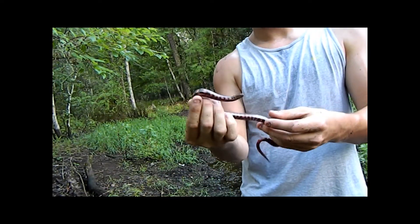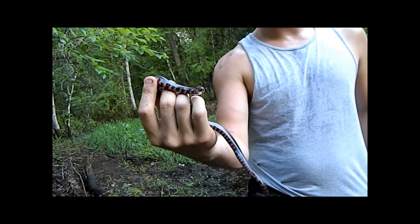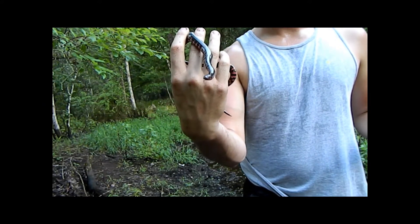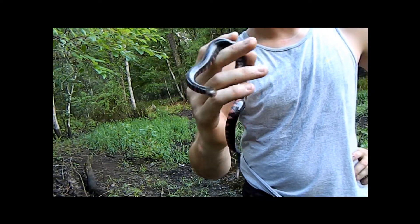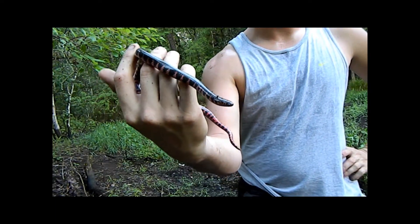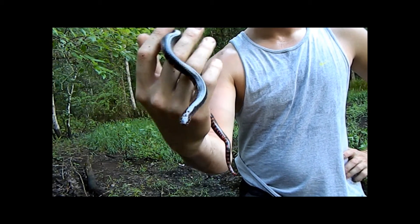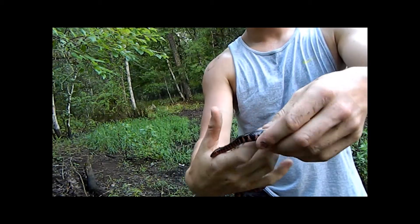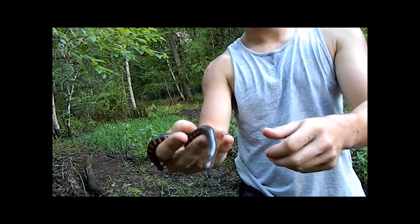They don't really do that well in captivity because of the way they live — just living in the mud in the wild — so they're usually best left out in the wild. Something this beautiful isn't meant to live in captivity its whole life. We'll go ahead and put this eastern mud snake back and hopefully find some more cool stuff.